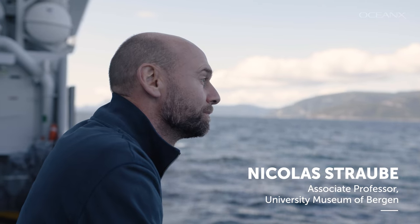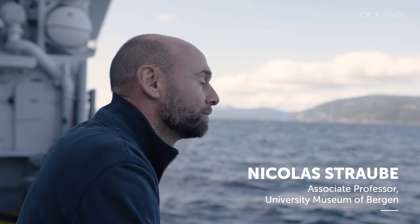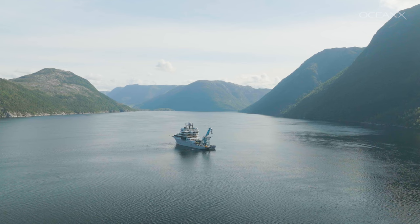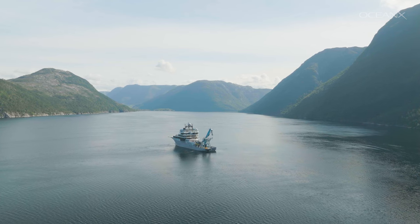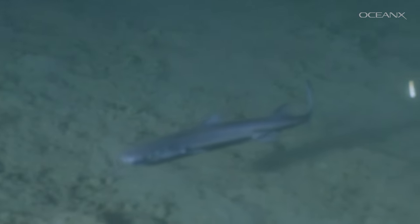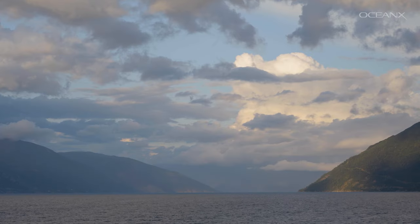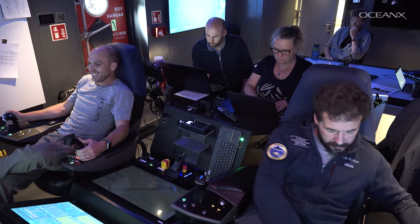My name is Nicolas Straube and I am an evolutionary biologist studying deep sea sharks. I am joining the OceanX expedition to try to film the bioluminescence of the Velvet Belly lantern shark in the fjords of Norway. Since I was a child I have been interested in sharks, especially deep sea sharks — critters with huge eyes and special features.